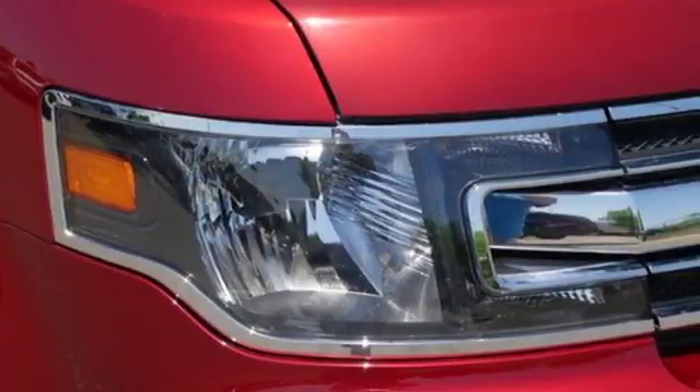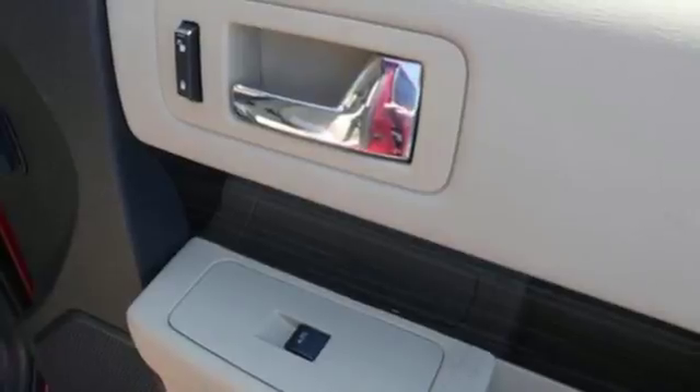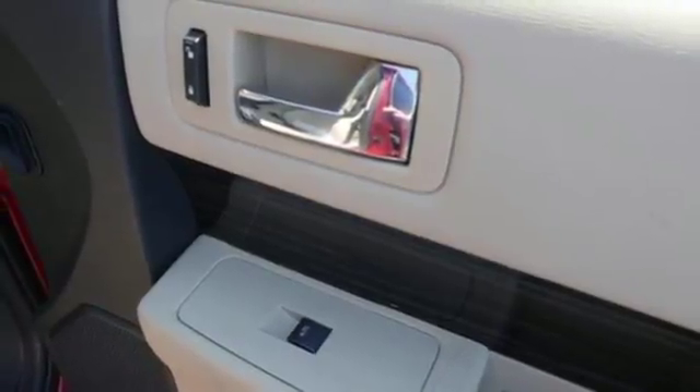The interior is filled with comfortable seating and fun features that make every journey a joy, including SYNC, audio input jack, and USB port.